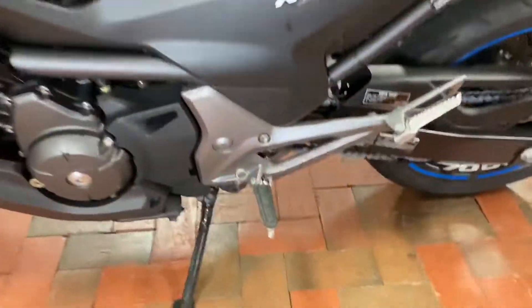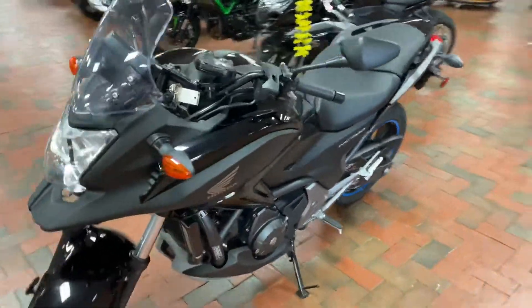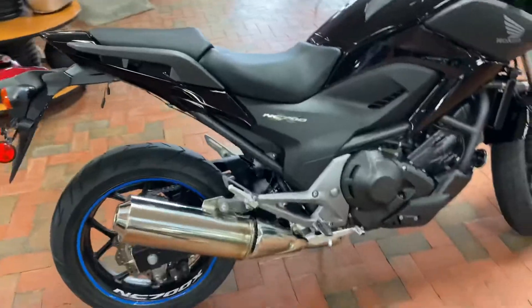No clutch, no shifter on there. And it's actually a lot of fun for an automatic bike. You get some pretty good speeds, a nice comfortable riding position with it being upright, and really comfortable seating for the rider and passenger.